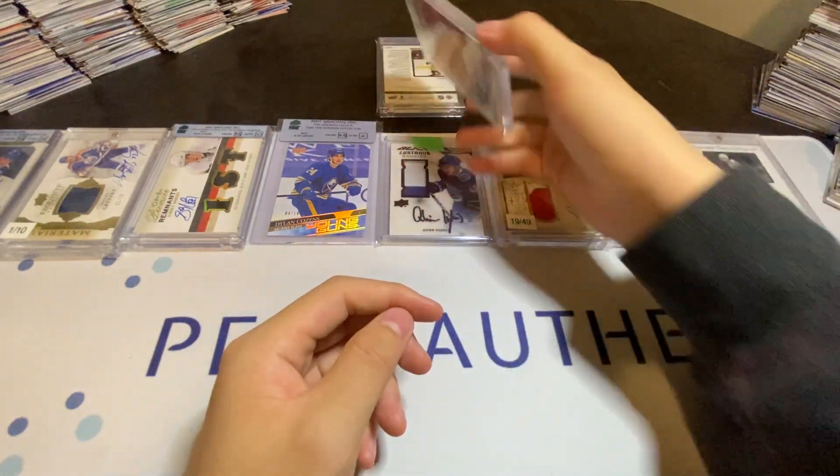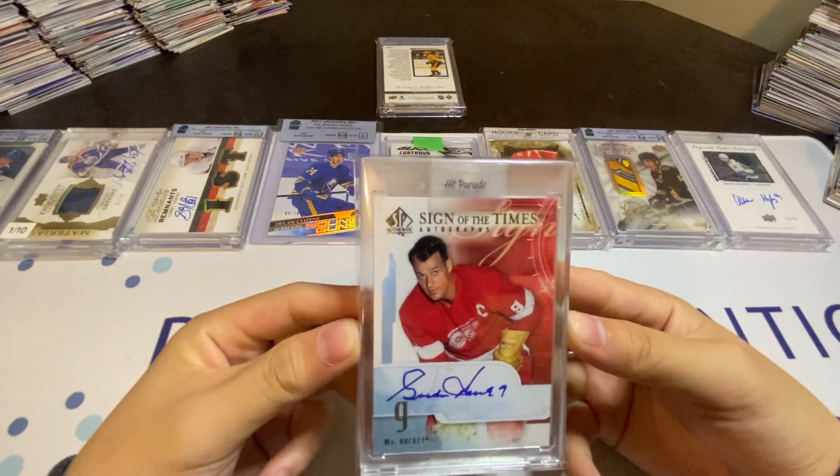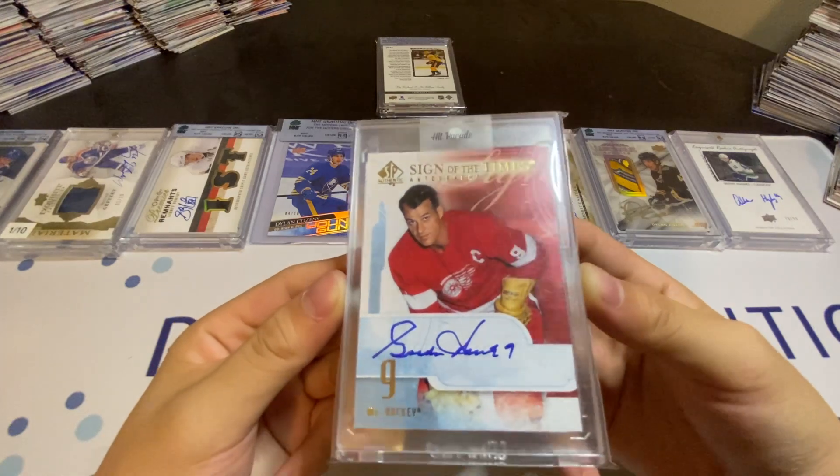My ninth pickup will be the Sign of the Times — Gordie Howe, Mr. Hockey.